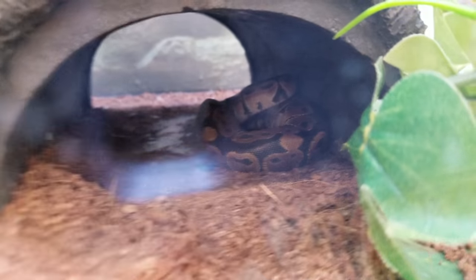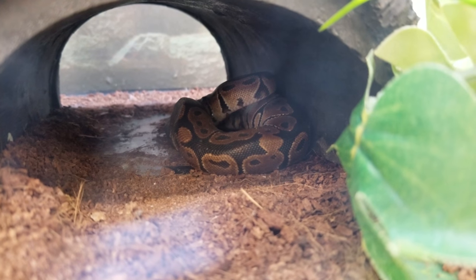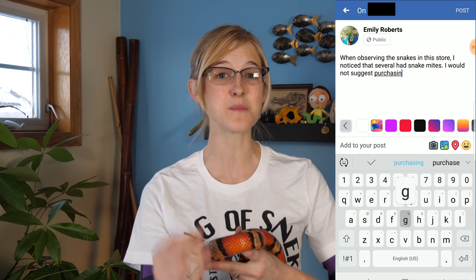Sadly, the more common species like ball pythons, bearded dragons, and leopard geckos are so cheap at a wholesale price that even if one or two pass away, the company is likely not to change their habits — they're just going to buy another one and replace it. That's why it's so important to get the word out there about any mistreatment you see that hasn't been improved on, and post pictures on social media platforms.